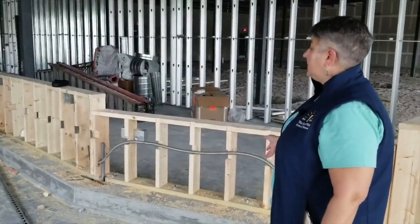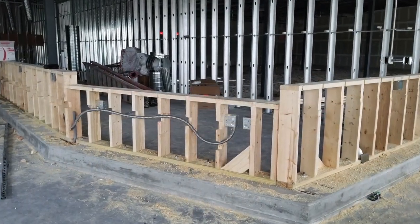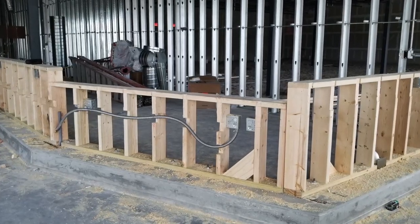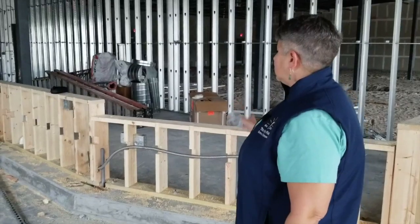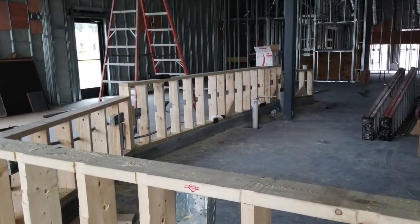Our bar is up — it's the right height. We had a little bit of a miscommunication on that, but we got where we needed to be. And we're starting to get some rough-in plumbing and electrical done there.